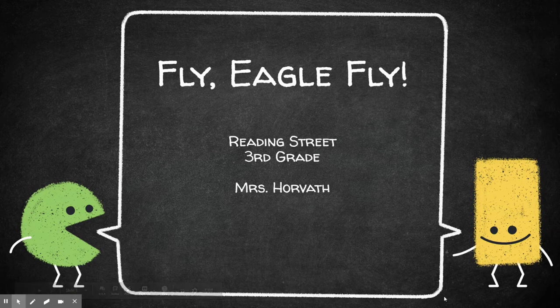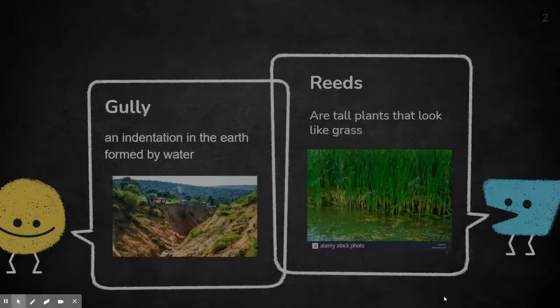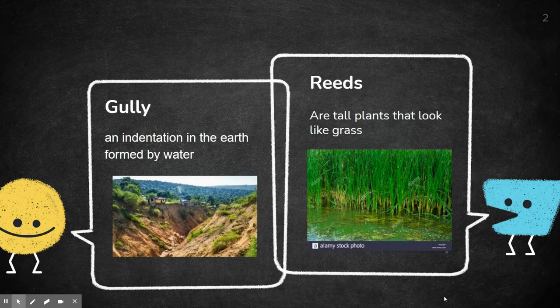Today we're going to look at the words you will encounter in Fly Eagle Fly. The first word you might find is gully, which is an indentation in the earth formed by water. Down at the bottom there would be like a little creek, and they form kind of sharp, steep cliffs. That's a gully. Reeds are tall plants that look like grass.